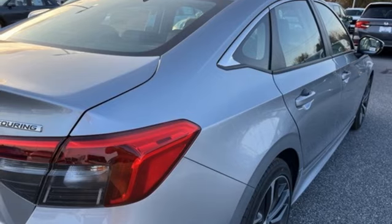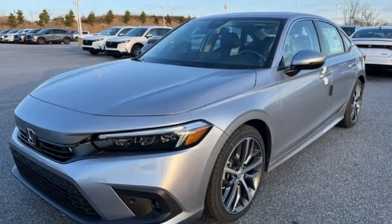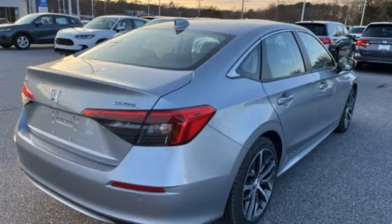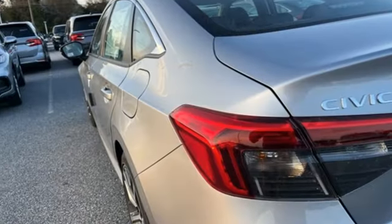Dual zone climate control, continuously variable automatic transmission, express open and closed sliding and tilting sunroof, gas pressurized shocks, and intercooled turbo inline four-cylinder engine.